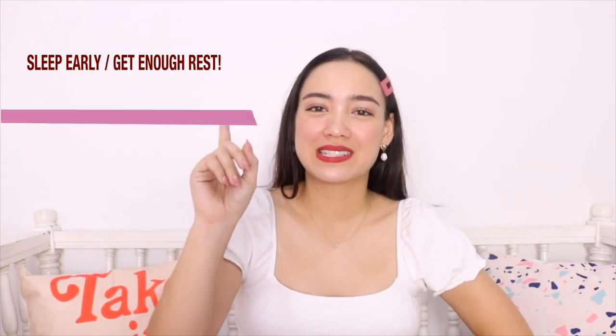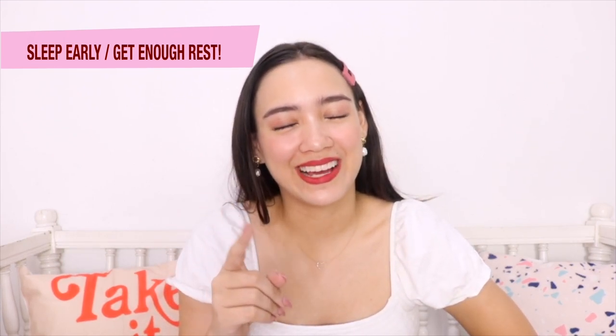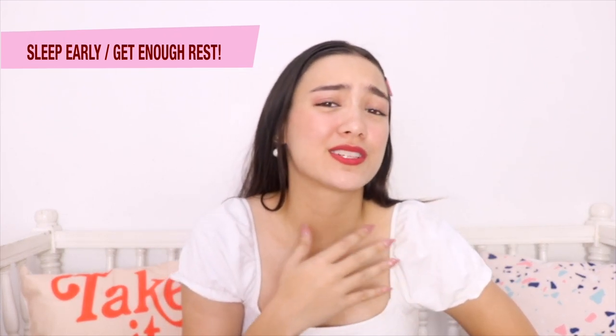So my first tip for glowing skin is to sleep early. I know, guys, it's really hard, especially if you're a student and you have to stay up late, or if you have to work late. It's so tough, I know it's hard. But if you can, try your best to do so because it will leave you with more radiant skin.